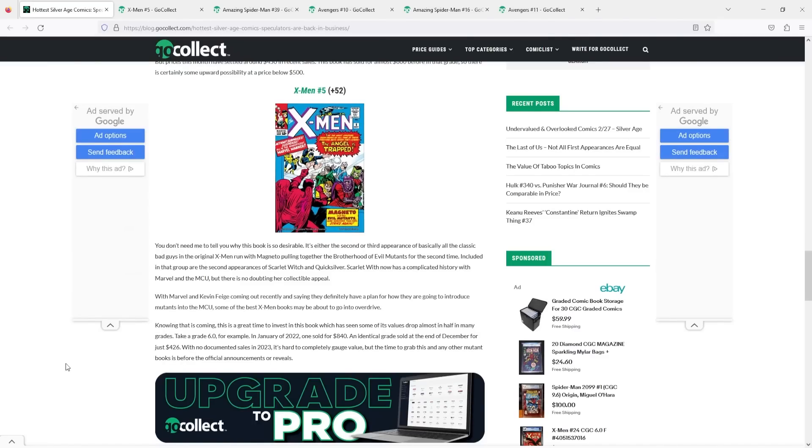I will put a link in the description if you guys want to do your own reading, but this article is written by Ryan Kirksey. He puts this one out every month and I will break it down for you one by one.